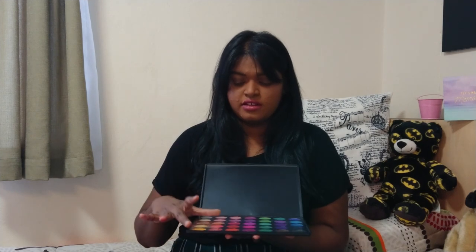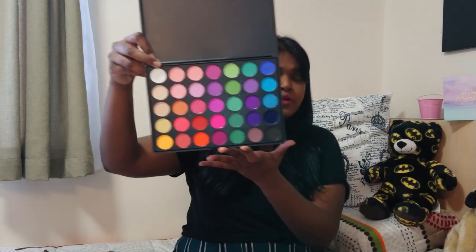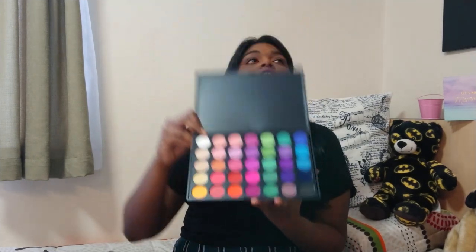This is just every color you could think of in one palette. Taking off the seal — I'm in love with the blues, purples, and pinks. On Instagram I'll see these really cool eyeshadow looks and I want to create them but I don't have the colors. So I'm actually just going to swatch a few to see what they're like.